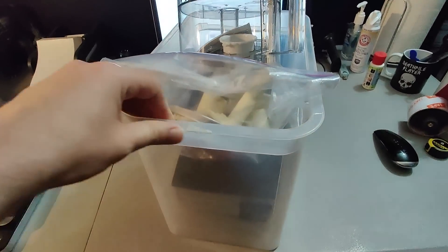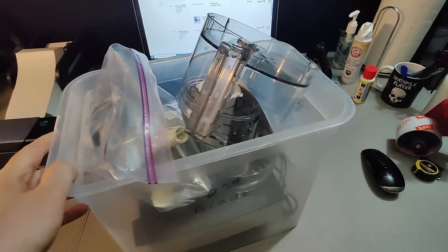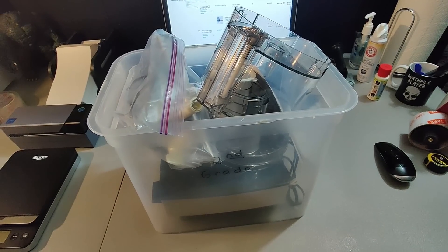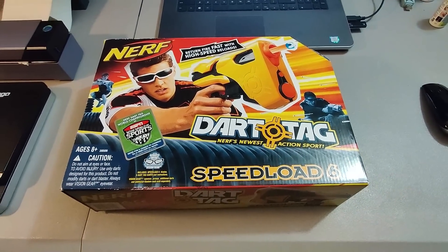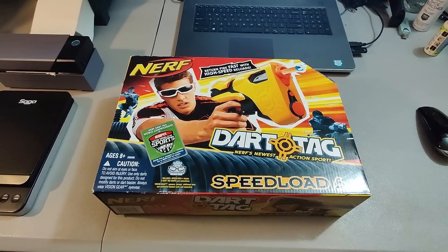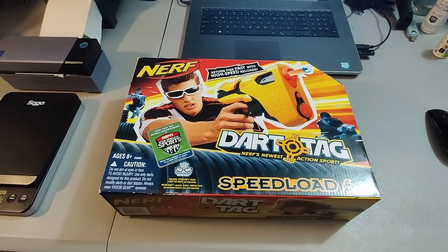Here's a food processor I got at Goodwill for about $7 — it's got a lot of attachments, clean, in good condition. I sold it for $55 plus shipping and it took about three to four months to sell. Here's a new sealed Nerf gun — retired Dart Tag Speedloader 6. Not sure exactly how much I have in it; it came in a bulk lot. I sold it for $20 plus shipping — took less than two weeks to sell.